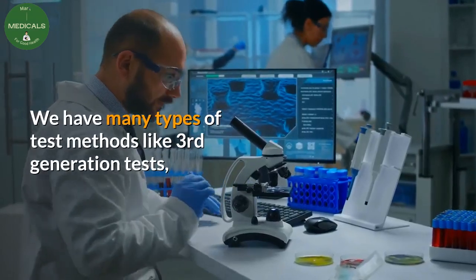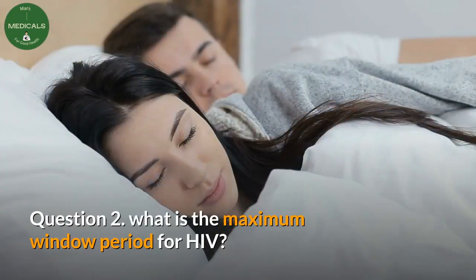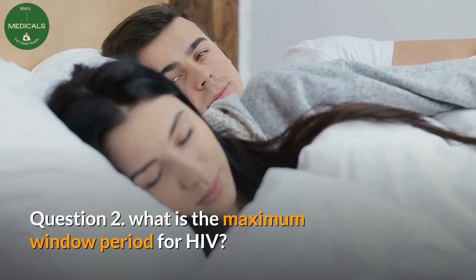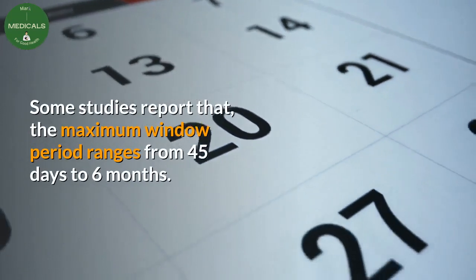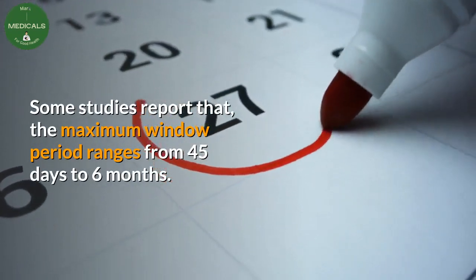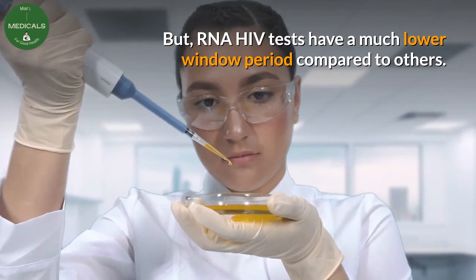Test methods include third generation tests, fourth generation tests, HIV RNA tests, and others. Question 2: What is the maximum window period for HIV? This depends on the test method used. Some studies report that the maximum window period ranges from 45 days to 6 months, but RNA HIV tests have a much lower window period compared to others.